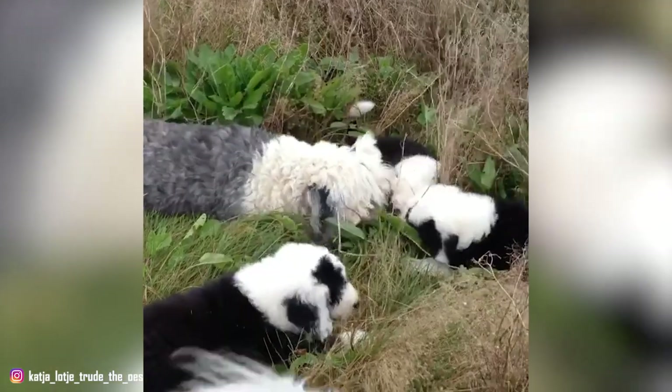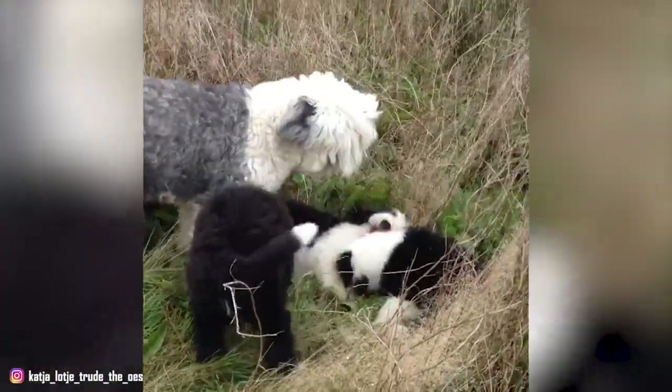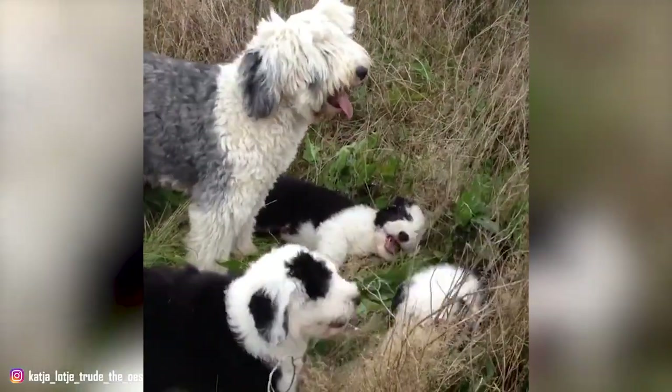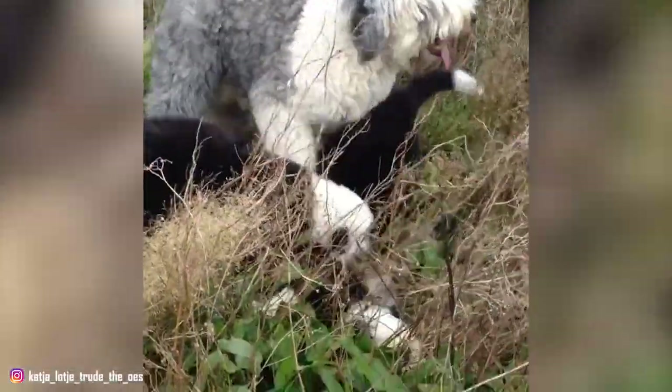Please remember that tail docking is an illegal activity, and puppies should be presented with a full tail. This does create extra work in this breed in order to maintain hygiene under the tail, but docking is a cruel procedure which no puppy should be forced to endure.